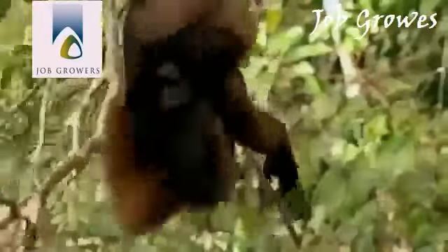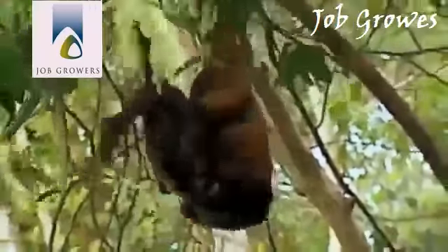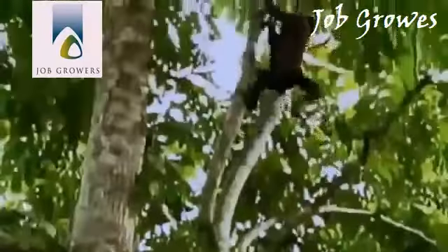The similar-looking woolly monkey eats a more varied diet of insects and small animals, but also descends to enjoy the rich fruit bounty. With food in abundance, there's plenty of time for play.